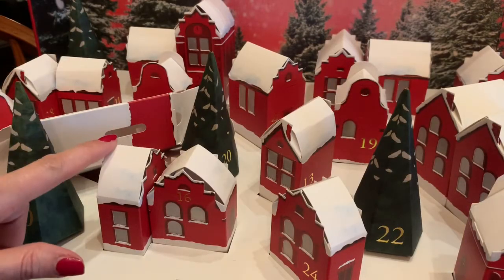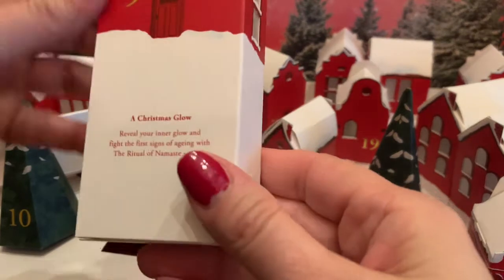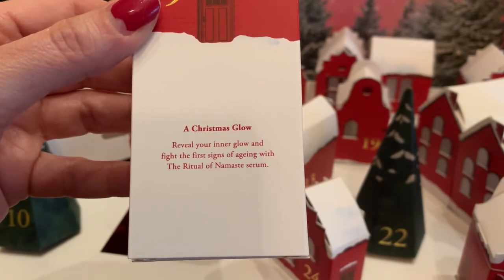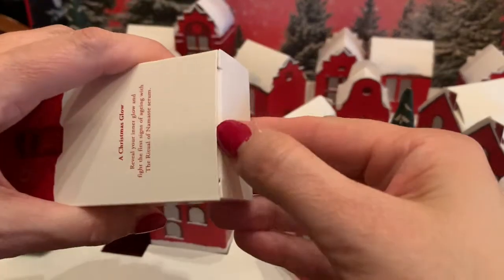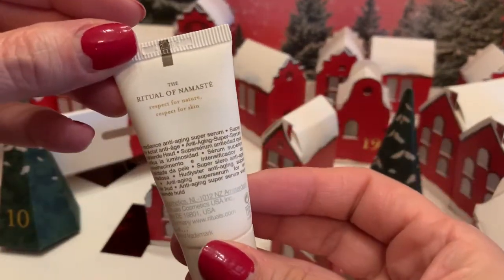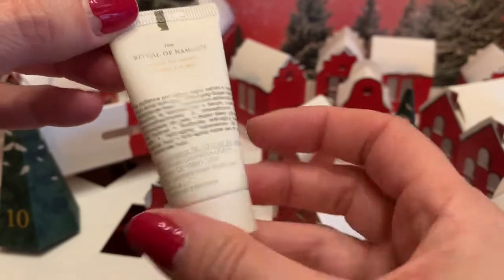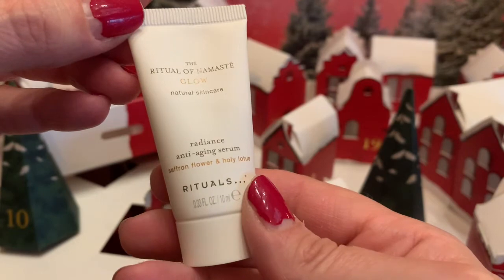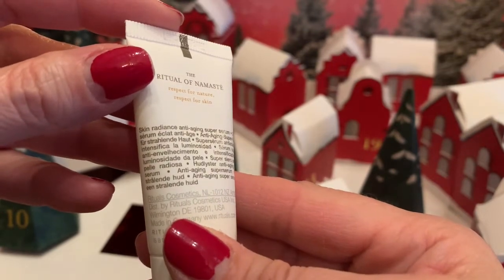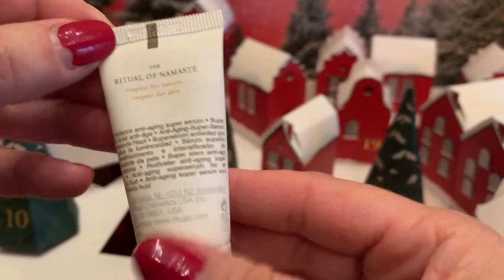Rituals of Advent — good morning. This is little house number nine. A Christmas glow: reveal your inner glow and fight the first signs of aging with the Ritual of Namaste serum. I could use some Namaste. So I'm guessing it's like a face thing. Ritual of Namaste — respect for nature, respect for skin. It's an anti-aging super serum. Serums are usually put underneath your moisturizer — I'm learning as I go. Saffron flower and holy lotus — that should smell interesting. Most places put the serum underneath your moisturizer.